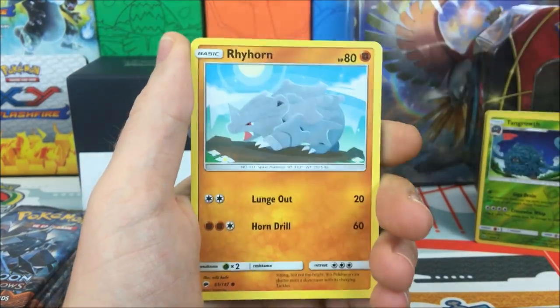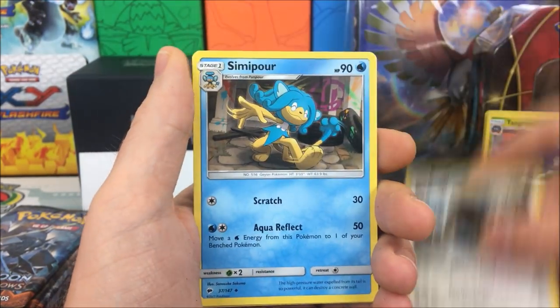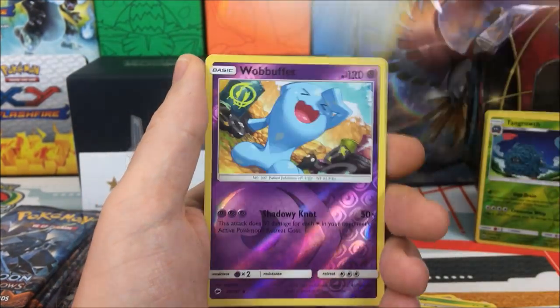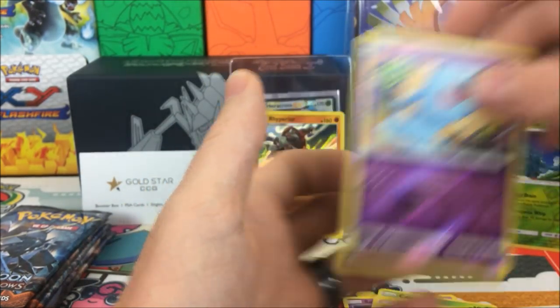We have a Sandygast, Rhyhorn, Meowth, Caterpie, Morull, Buffalant, Swalot, Noctowl, Wobbuffet Reverse, and a Toxicroak regular rare.